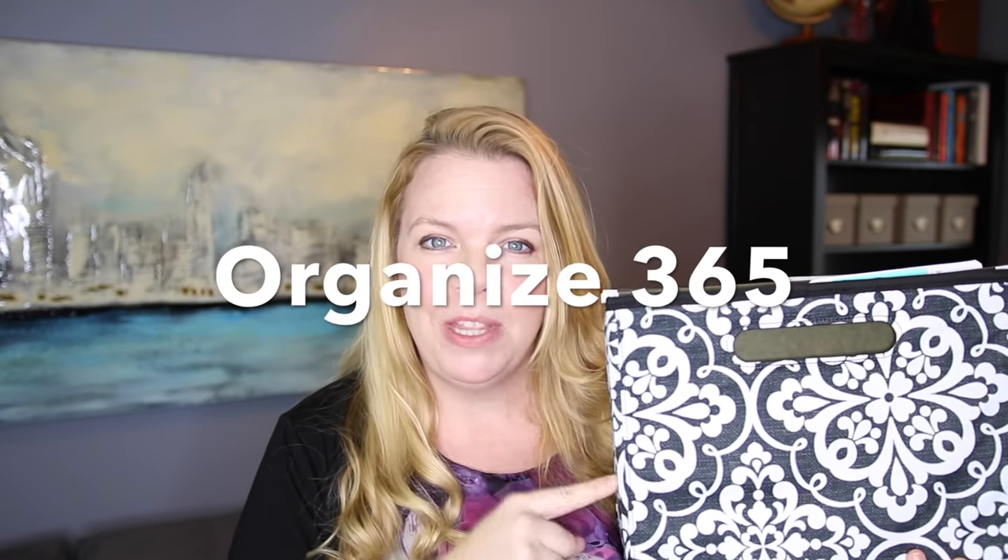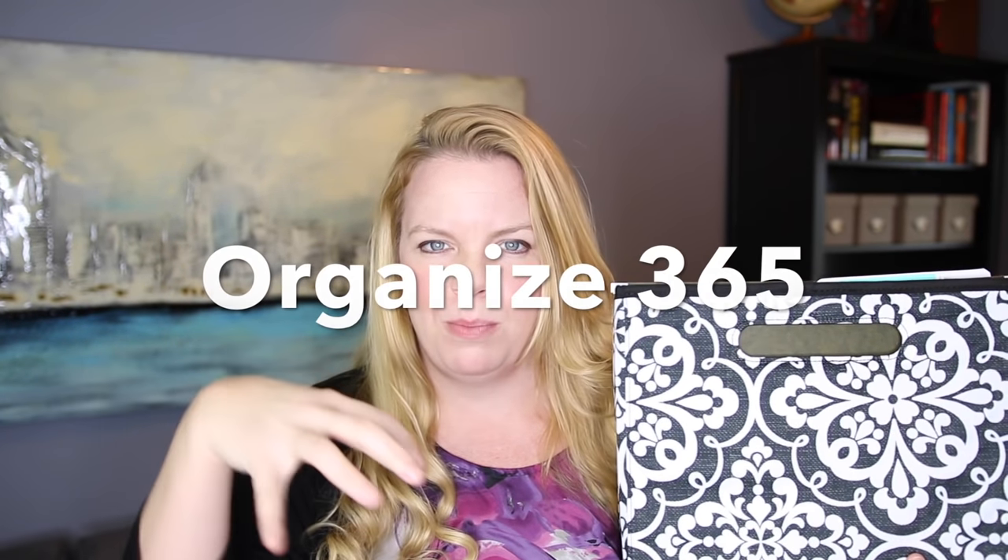Solution number one is actually a tip from Organize365 — I'm going to put the link to her video and blog below. She has a Sunday basket: any basket or box, and all throughout the week you put your papers in it to deal with on Sunday. This is a really cool idea. I don't personally do this, but I thought it was fantastic and it's working for a ton of people.